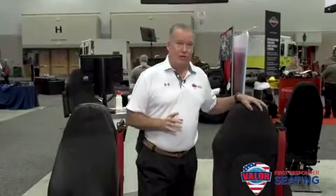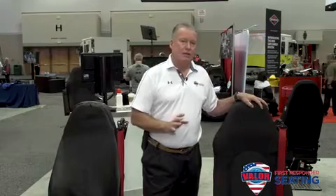At Valor we pride ourselves on being first to market with innovation and safety. One of those new innovations is our heated and cooled option, available on all of our seating products — EMS and Fire. It's available across our entire product line and is easily integrated into your existing seats.